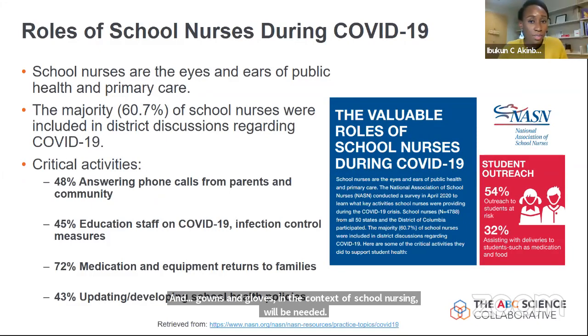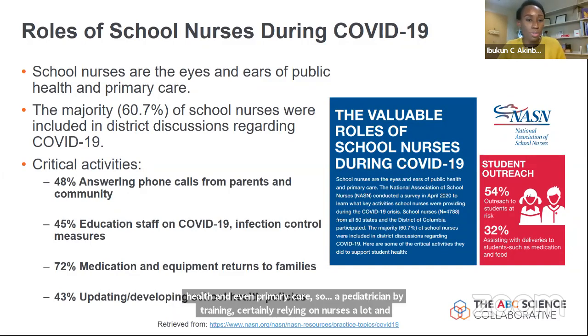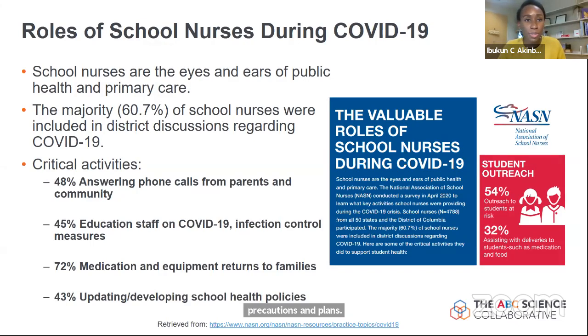The roles of school nurses remain vast. During the COVID-19 pandemic, they are the eyes and ears of public health and even primary care. According to the National Association of School Nurses, over 60% of school nurses have been involved in discussions regarding COVID-19 precautions and plans — 48% answering phone calls from parents and the community, 45% educating staff members on COVID-19 prevention strategies, and many helping with medication and updating school health policies.